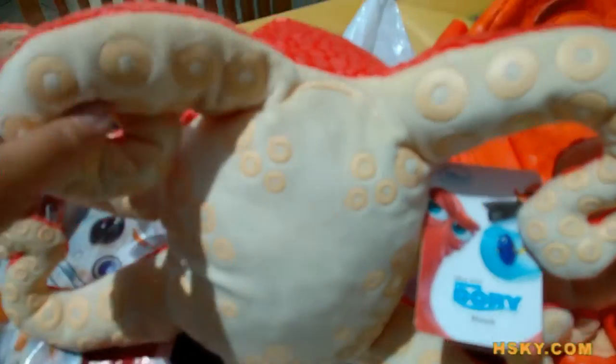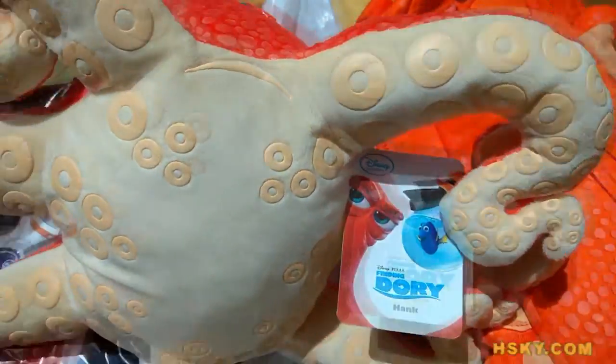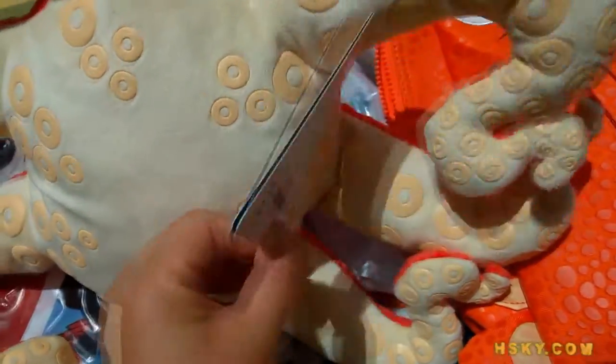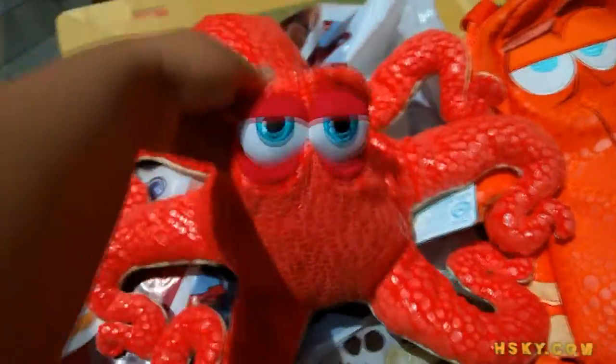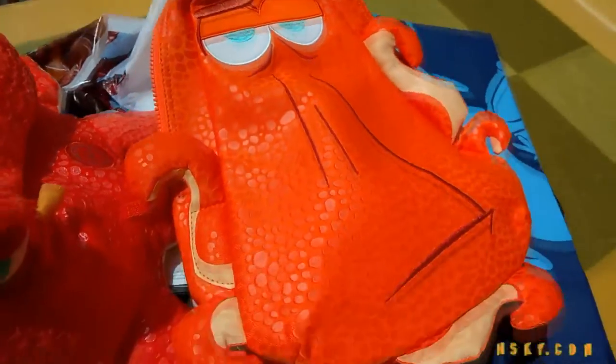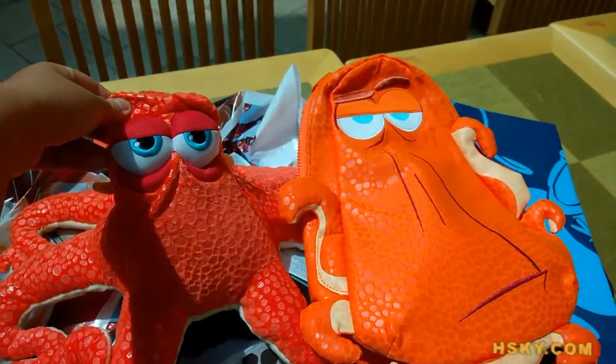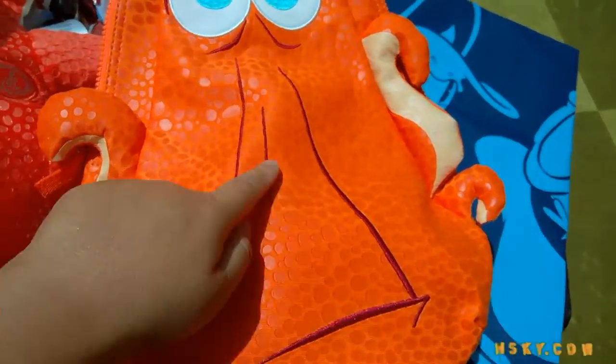And this is what I got today. See all the cutie details of the plush — this is a plush, $20. That's Hank the octopus, who was holding Dory in a coffee cup. It's so funny. And this is a backpack.